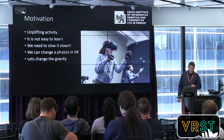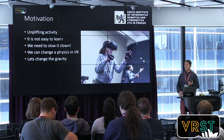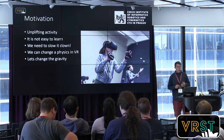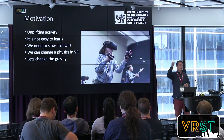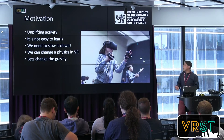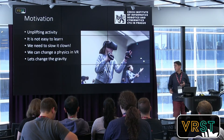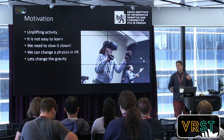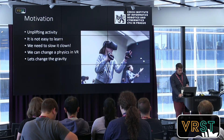In VR there are advantages. We can change the gravity, so we can make the balls fly slower — that's the core idea of this application. You can change the gravity and then have more time to focus on which hand should be throwing and which should be catching, and realize exactly what the next step should be.